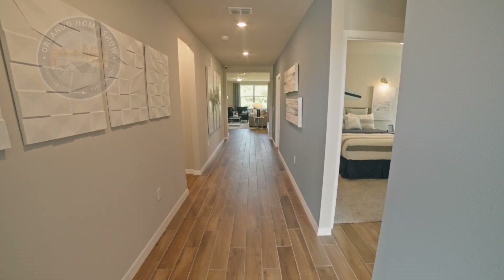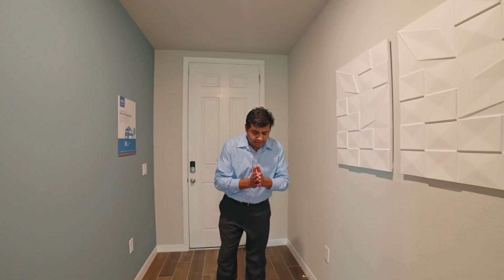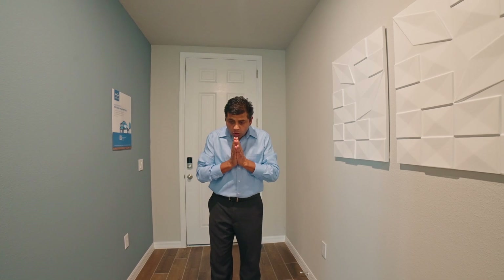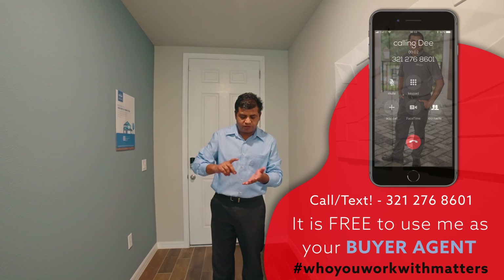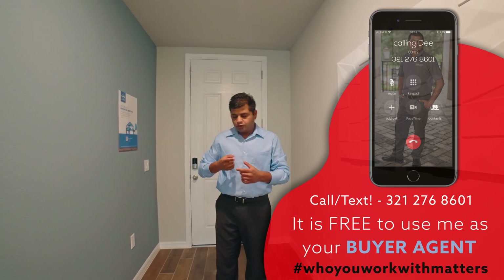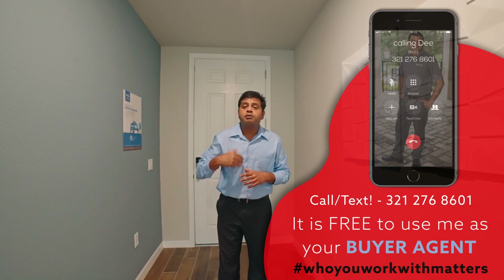So today's model is absolutely beautiful, and wait till you hear the price. Everything is inclusive with everything that you see, and it includes all your appliances — your washer, your dryer, your blinds, your refrigerator, your microwave, your dishwasher, and your range. Not all builders are doing that. Plus up to $8,000 if you use the preferred lender with this builder — everything in the lower fours.